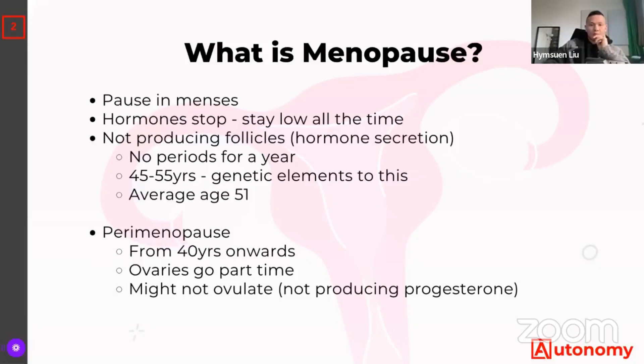Perimenopause is typically from 40 years old onwards and it's where the ovaries kind of go part-time. Some cycles are fine, but other times the ovaries take a rest and you might not ovulate, so you won't produce any progesterone. Progesterone is a hormone that prepares the lining of the uterus for a fertilized egg. If pregnancy doesn't occur, this lining sheds and you get the bleed. When progesterone is low, it can give you irregular cycles and makes conceiving more difficult.